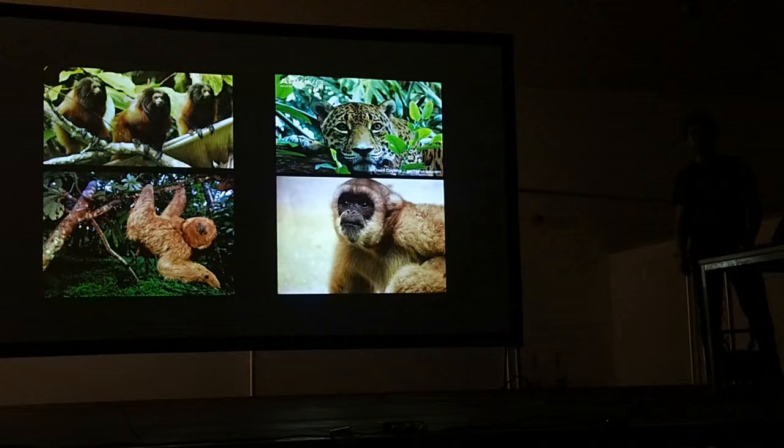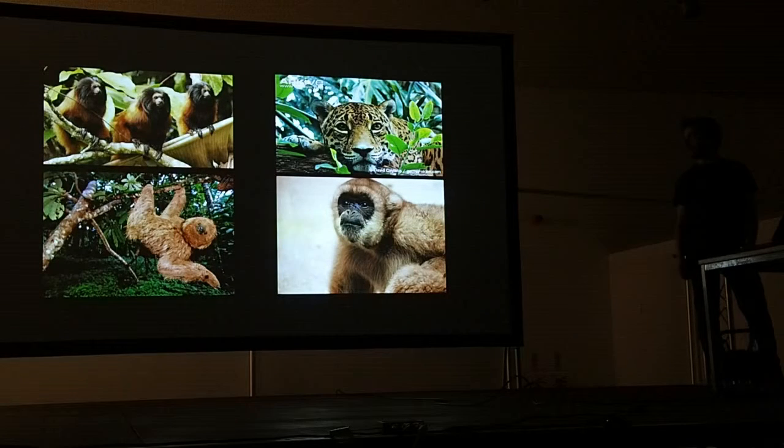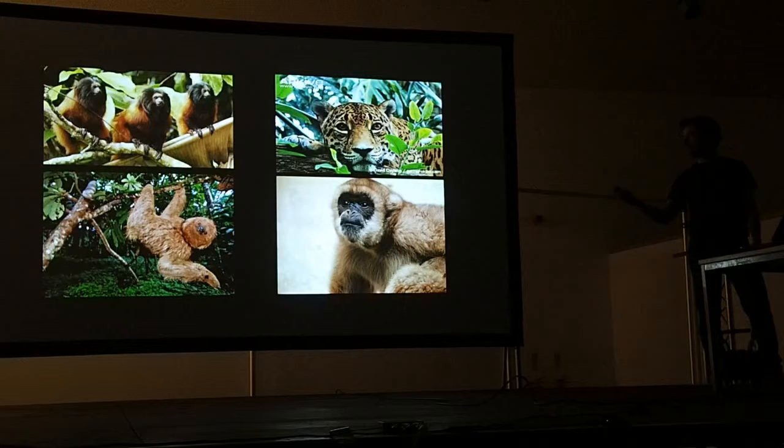These are some of the poster-friendly flagship conservation species — all endemic and all highly threatened. There are four different species of golden lion tamarin monkey, then a maned sloth, a woolly spider monkey, and a jaguar. Of course, all of these animals are completely reliant on the resources provided by the plants in the forest.